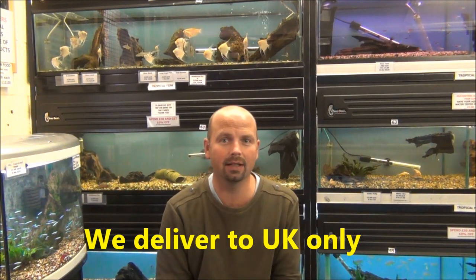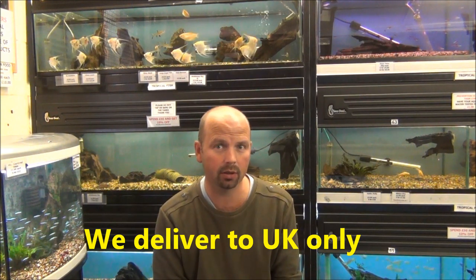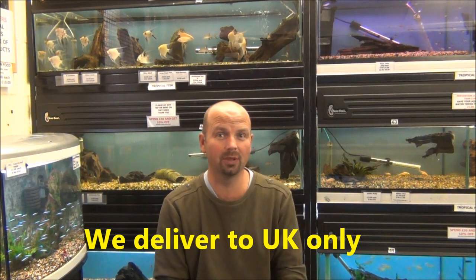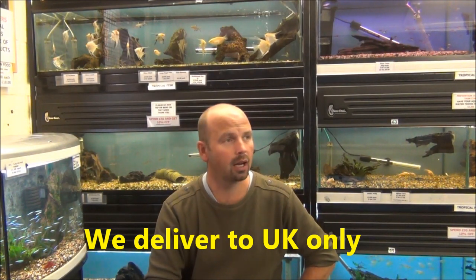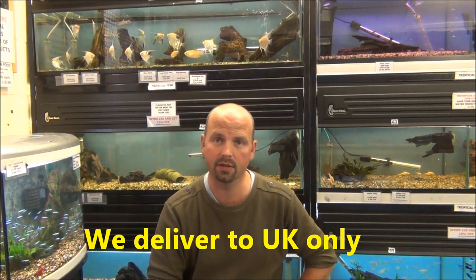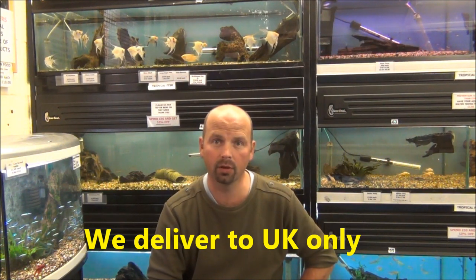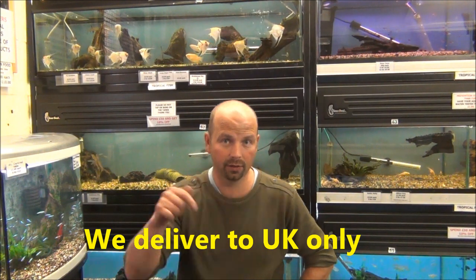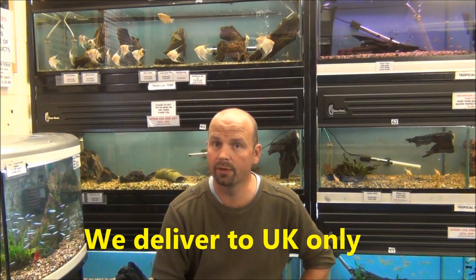Hello there, I'm Richard from Tyne Valley Aquatics. In the last stock video I pretty much showed you everything that we had in stock but I didn't give any prices out. That was because the video will stay on YouTube pretty much indefinitely and prices do change. In this video I'm just going to pick out a few of the highlights of the fish that came in this week and I'll give you prices for those as well. If you have any questions regarding any of the stock, just phone the shop on 01661 844 005. You'll find those details below and there's also a link to our website. So without further ado, let's get going.